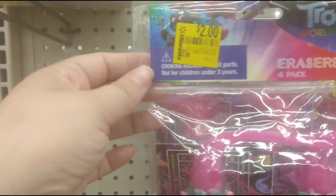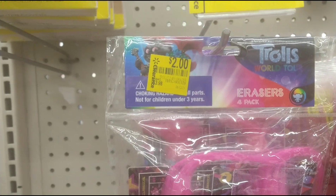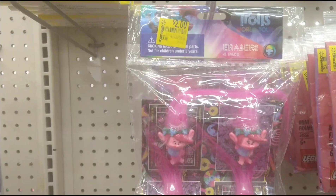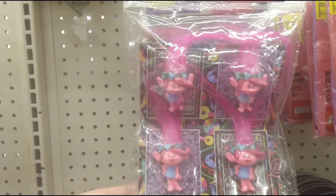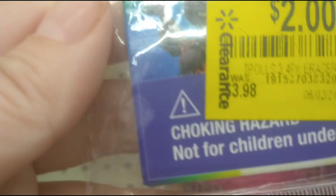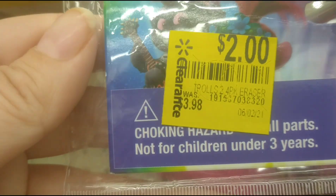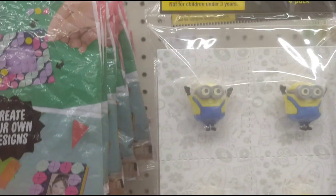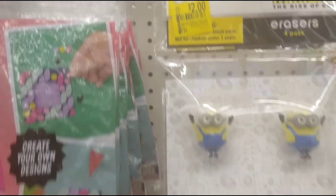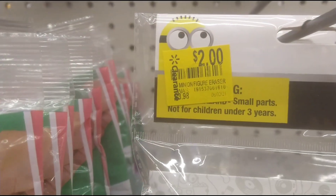I'm also finding some more party stuff, though they just have a little bit left. They have Trolls erasers that were $3.98 down to $2 - there's a barcode right there. They also have Minions erasers that were $3.98 down to $2, and there's your barcode for those as well.